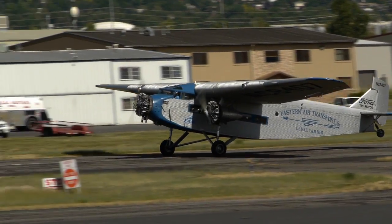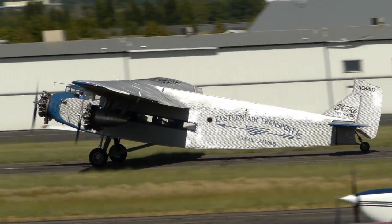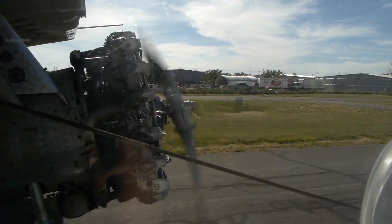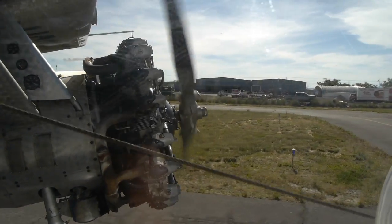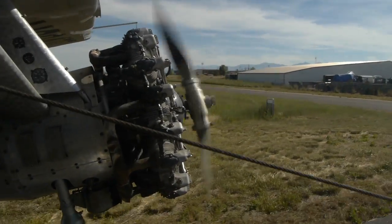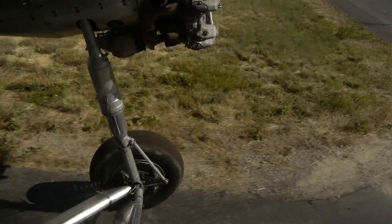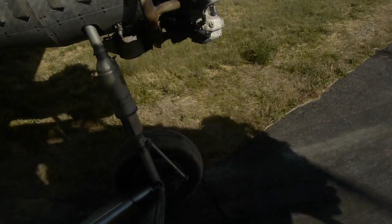I've ridden in, driven, or owned a lot of different Fords over the years — all the way from the Model T to the Shelby Cobra — but this could just be the most fun Ford I've ever ridden in. I wonder what Karen would think if I suggested moving the walls in the big garage to make it wide enough to hold an airplane. I guess that's just not practical, but dang it would be fun.